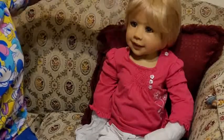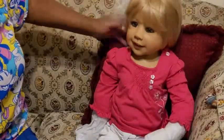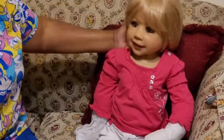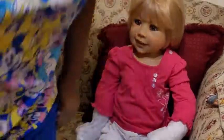Oh man, I love her eyes. I do love her eyes. I'm glad I picked these up. Let me see if I can zoom in on her eyes.